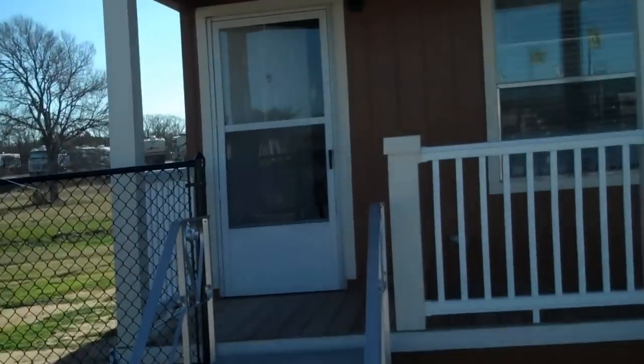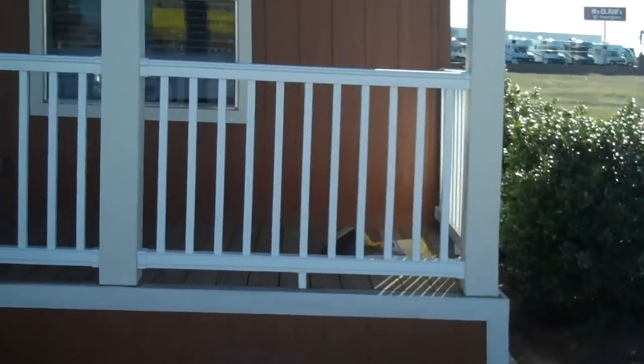Howdy folks, welcome out to the Palm Harbor Supercenter right here on 535 in Corinth, Texas. We're about to take you into the Cabana model. This house is awesome.